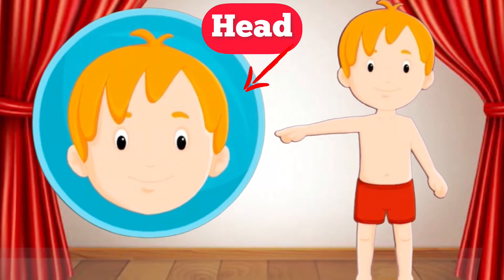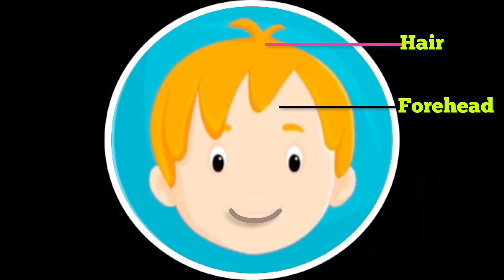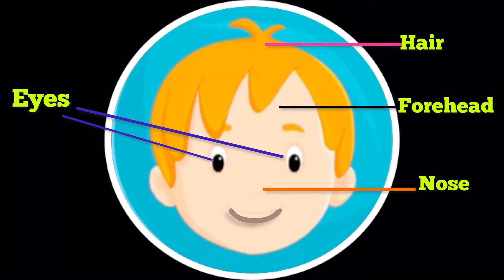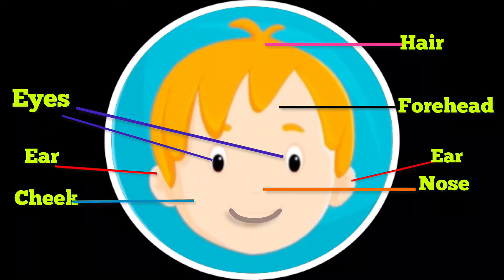This is my head. My head has a lot of hair. This is my forehead. These are my eyes and they help me to see everything. This is my nose — it helps me to breathe and smell. These are my ears — they help me to hear different types of sounds. This is my cheek and this is my chin.